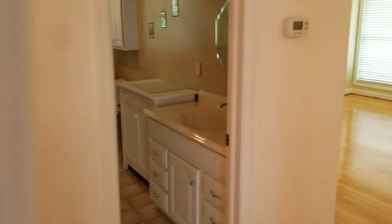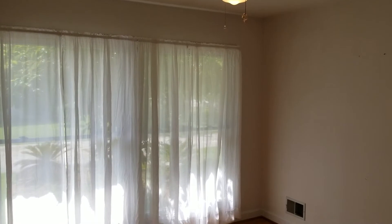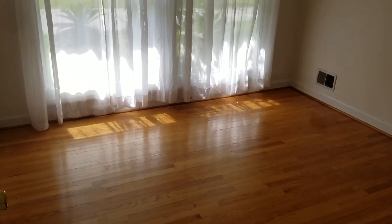We're going to come out of bedroom number one and view bedroom number two. Right here to the right was another closet. Bedroom number two to the left — same style. I would say maybe slightly bigger than bedroom number one.